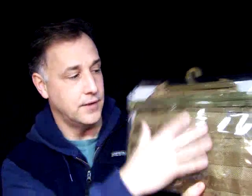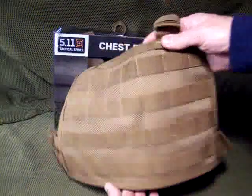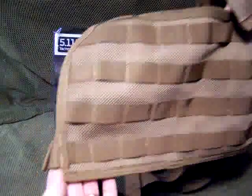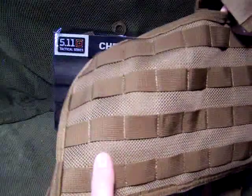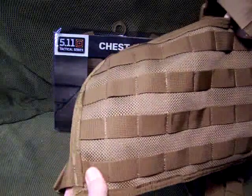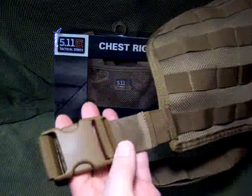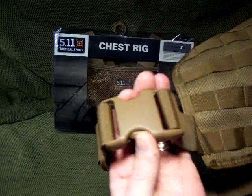When I received my package, it came in a nice professional presentation. As you can see, the MOLLE coming in the back. This package tells you that 5.11 definitely pays attention to detail. You can see the MOLLE attachments on the front, the good double stitching — this is the 500D nylon webbing. It has breathable mesh, and as you can see, the high-impact plastic buckles.